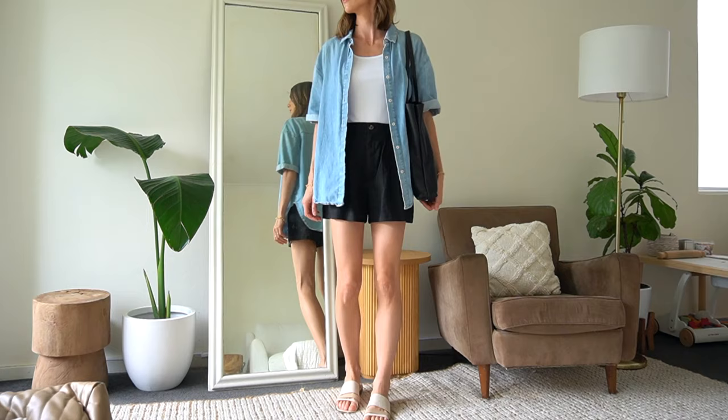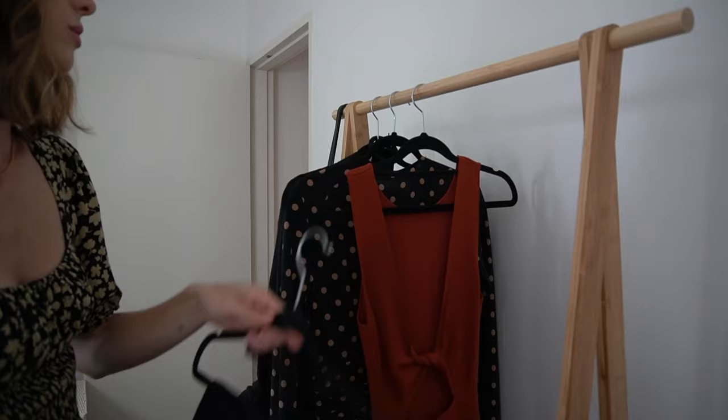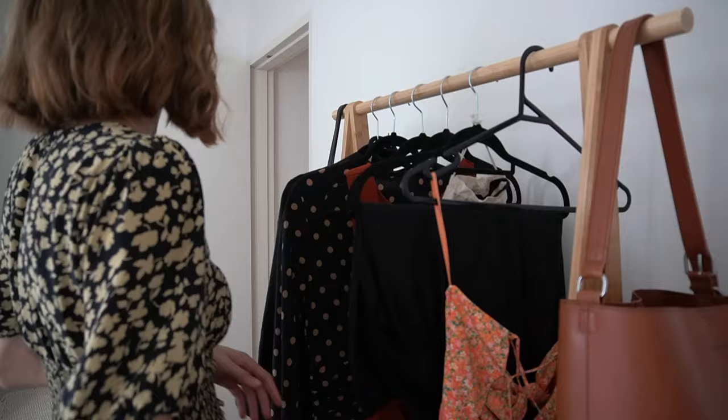One of the best ways to always have something to wear is having your own go-to outfit formulas to refer to when you're kind of in a pickle putting an outfit together. In today's video I want to share my own go-to outfit formulas for spring, and I want this video to be a source of inspiration for you to create your own go-to outfit formulas — ones that suit you, your personal style, and the colors that you like to wear.